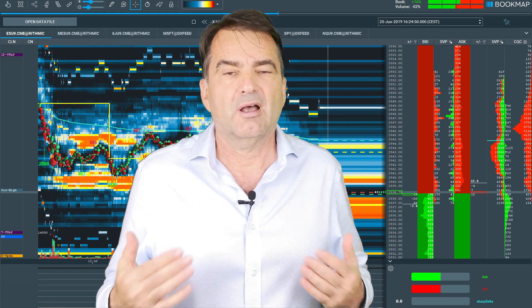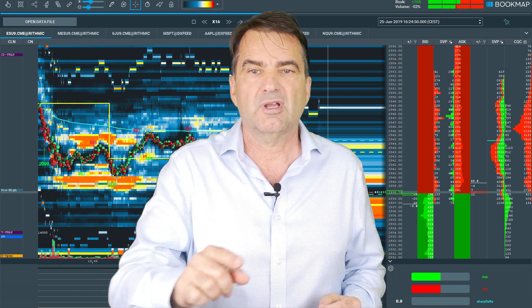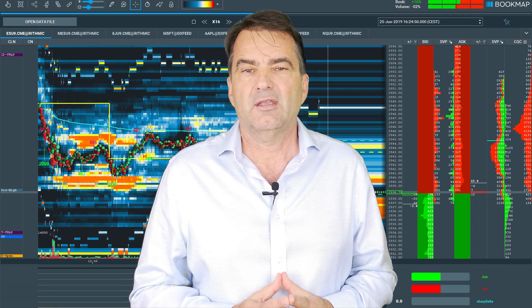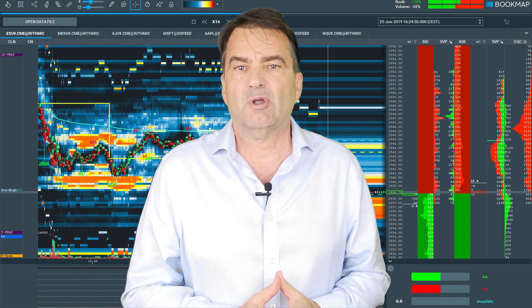To be open, I firmly believe that no trading software on this planet will make you successful. It is you and your attitude to trading which can make you a successful trading professional. When you are sure that trading is your way to go, then I recommend to invest in your knowledge about the markets.